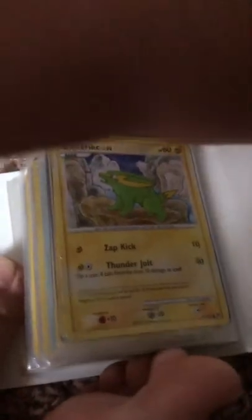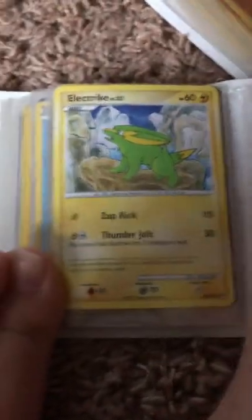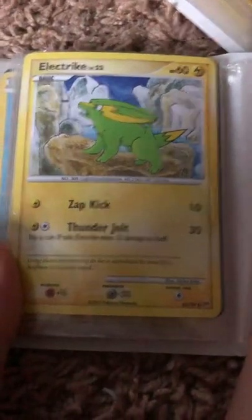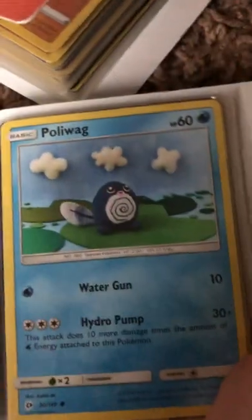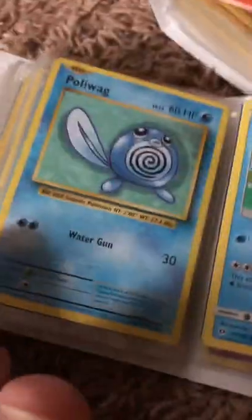Last time the video quality was bad because the camera wasn't on the part. I don't have the best camera. So we got this Electric card right here - it's a pretty old card and it has really good art. And then we got this Hypno right here, really good art. And Poliwag - the best Pokemon ever as we all know. This is such a good artwork of Poliwag. I love this card. Poliwag, the homie.